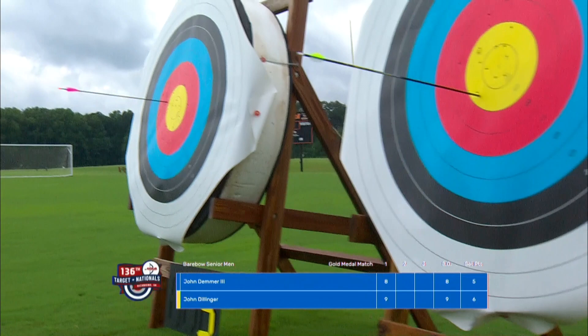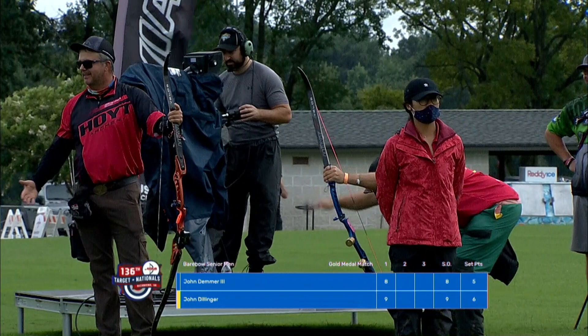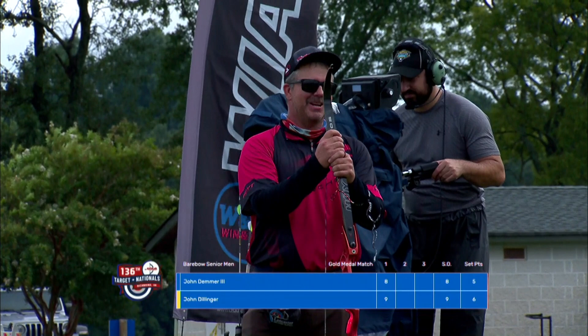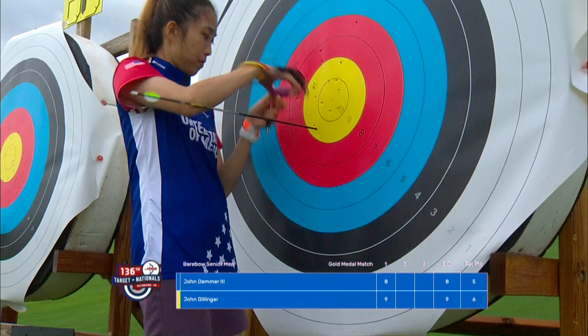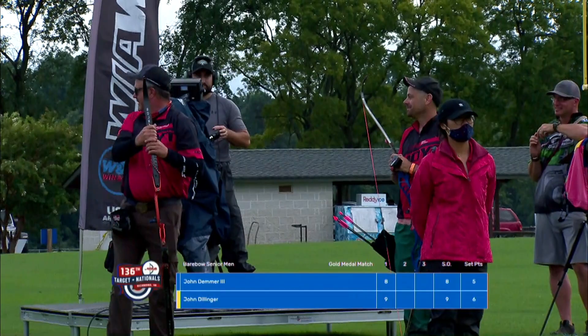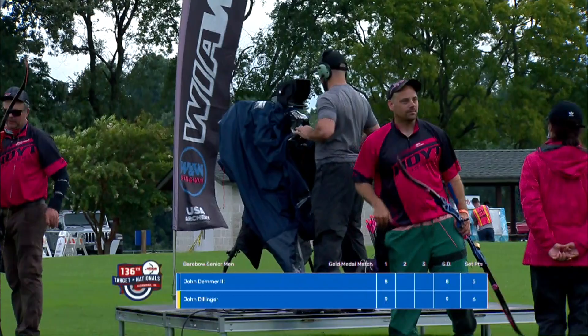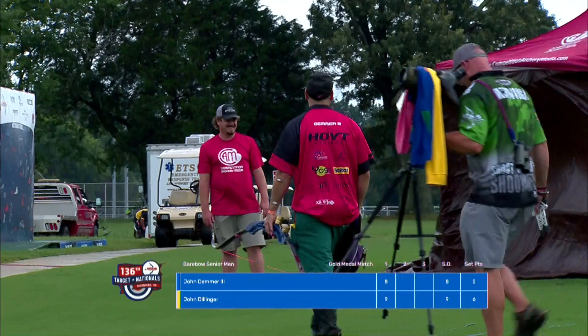Two friendly competitors. If you look at the entire match, it comes down to that 10 that Dillinger needed two arrows ago. Dillinger really seized his opportunity and rode it out to the championship. Looking back: Demmer grabbed the first end 27-26, Dillinger came back 29-27 in the second, Demmer went up 29-28 in the third, Dillinger won the fourth 25-22, and then we went to 28-28. John Dillinger gets to put the headset on for a chat.